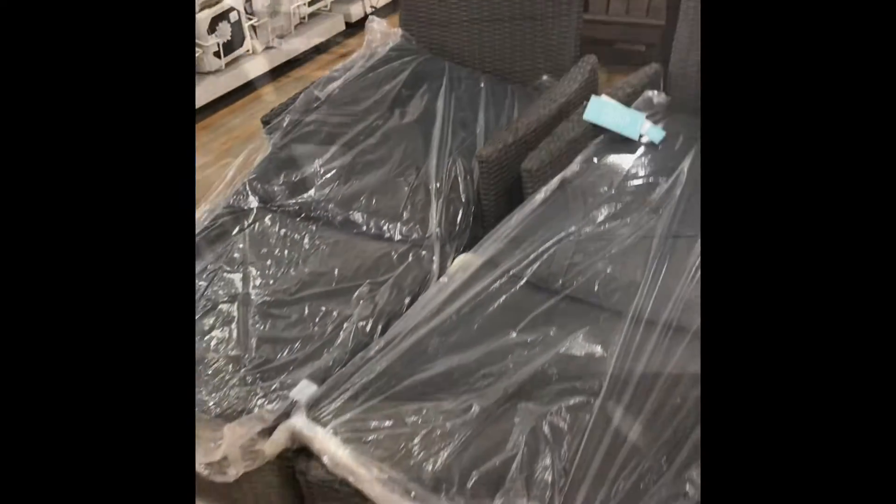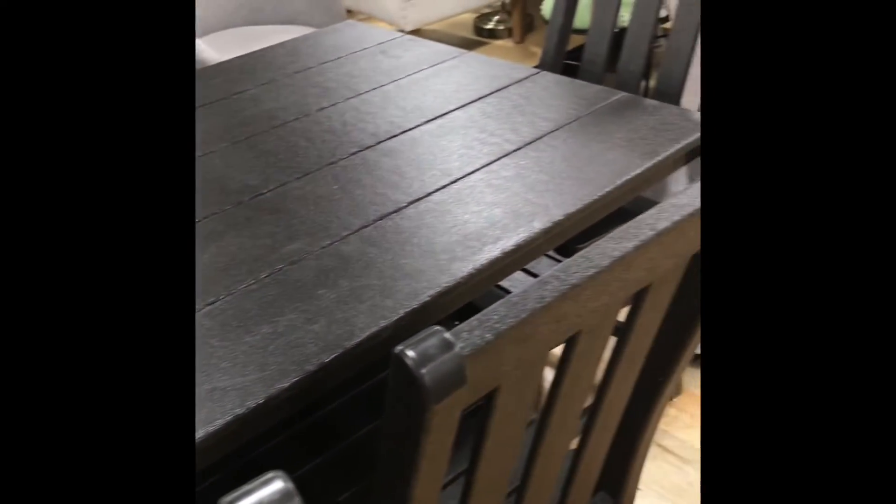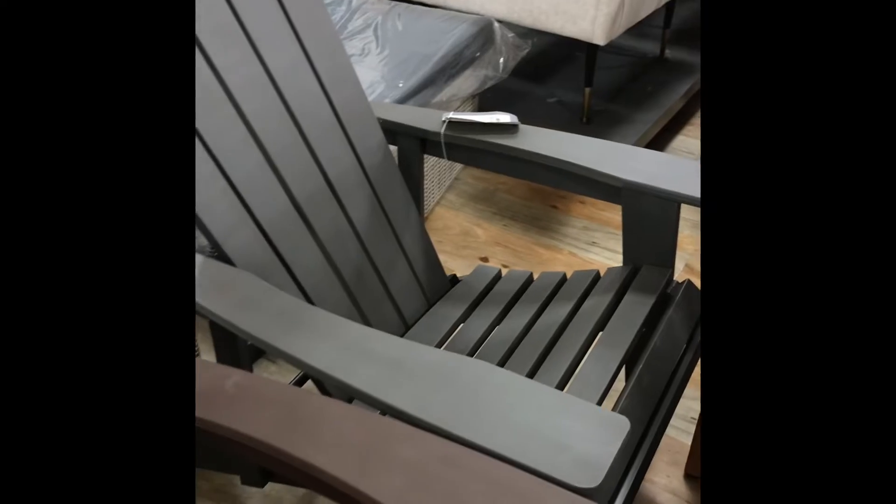Love these lounge chairs. And this dining room table is made out of that resin, as well as these Adirondack chairs. That will last forever — you may not have to ever buy again. And I love the wood look on this dining room table.